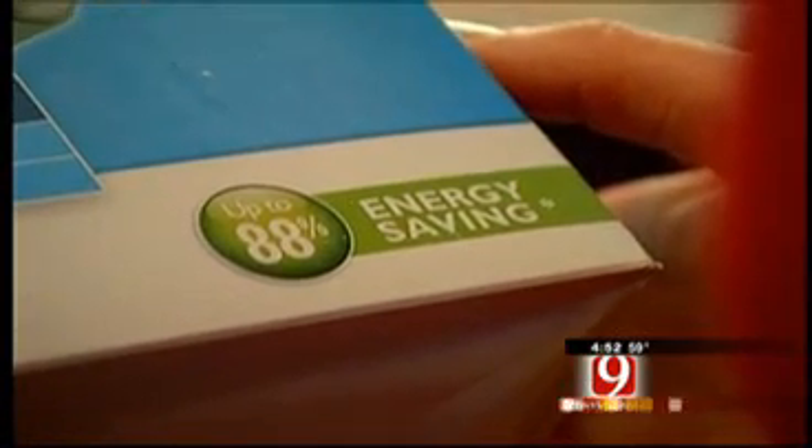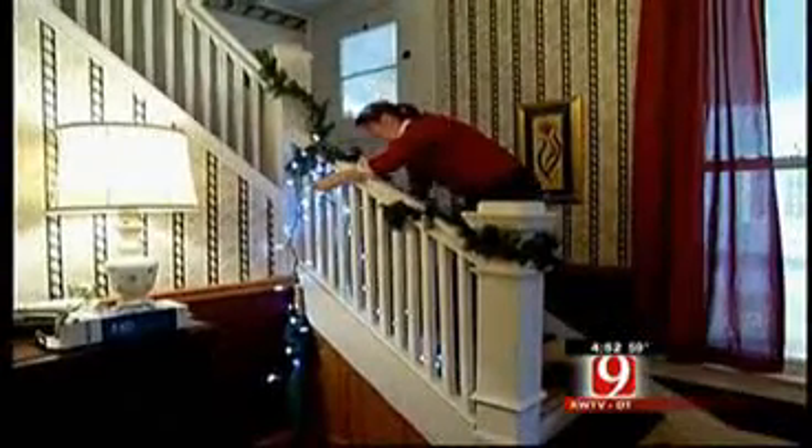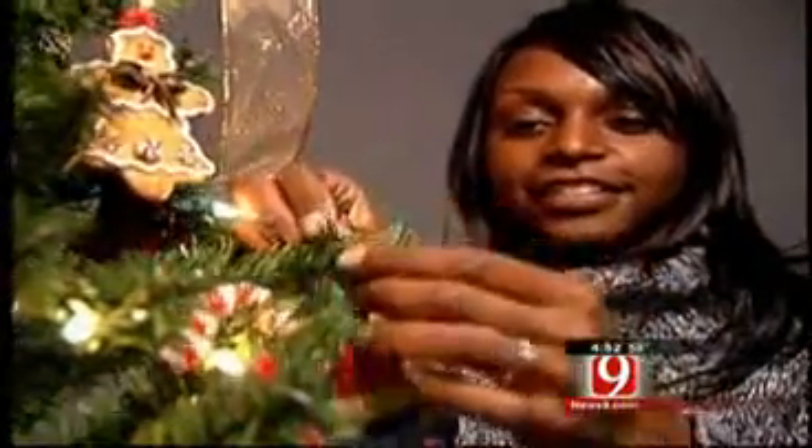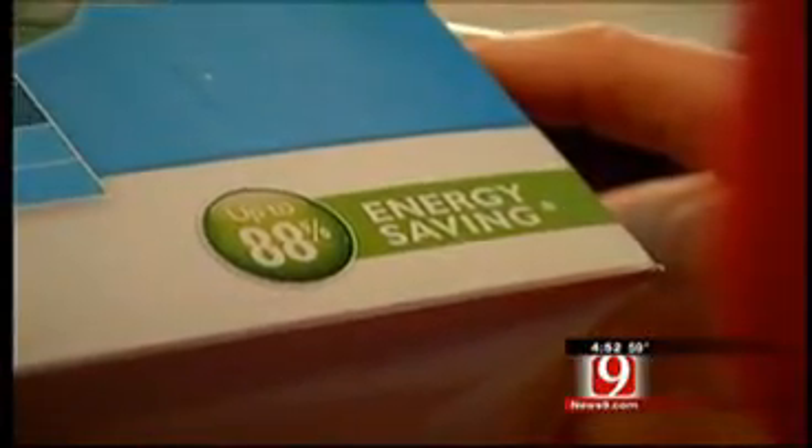I just threw away my jack-o-lanterns last night, so it's hard to believe it's already time for Christmas decorations. If your husband is like mine, he probably doesn't want to hear it's time to get out all those Christmas decorations. But when you do, you'll more than likely come across some strands of lights that just don't work. Don't toss them — instead, exchange them for a coupon for new LED lights. Home Depot will give you a $3 coupon for your old lights to use towards the purchase of more energy-efficient lights. Another plus: you can safely link up to 87 strands of LED lights without overloading a circuit. Good news for all the Clark Griswolds out there.